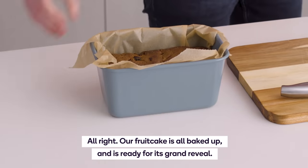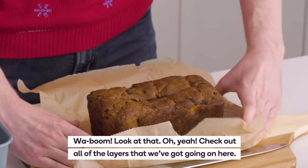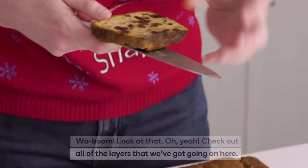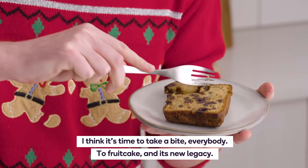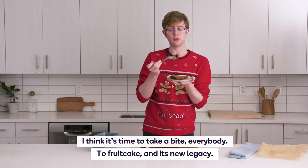Our fruitcake is all baked up and ready for its grand reveal. Wa-boom — look at that! Check out all of the layers we've got going on here. It's like being a prospector and suddenly seeing gold and diamonds. This looks great. I think it's time to take a bite, everybody — to fruitcake and its new legacy.